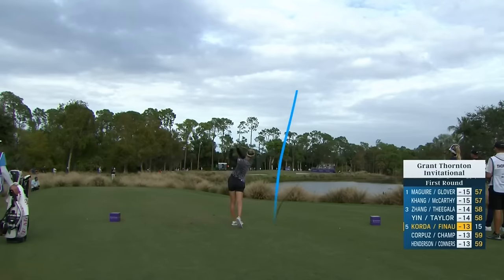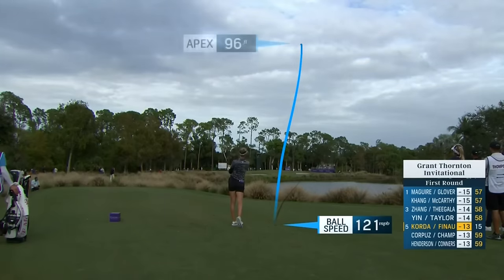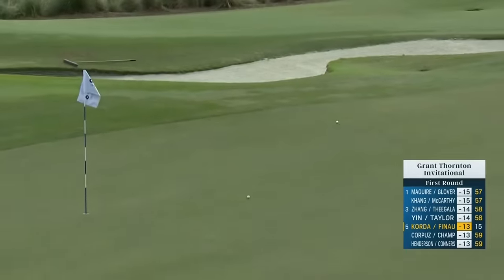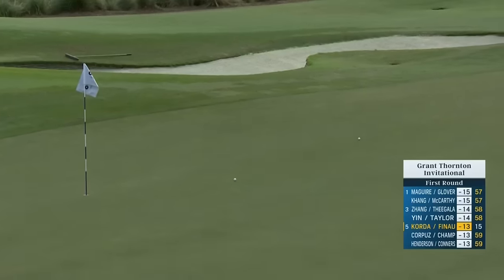Most aesthetically pleasing golf swing in the world right now. Jamie Mulligan was here for the last couple of days as well — said they had a lot of great work done. He's out here following.